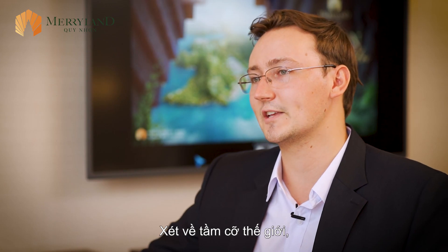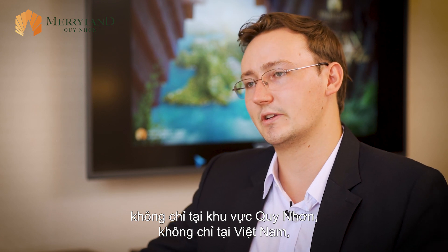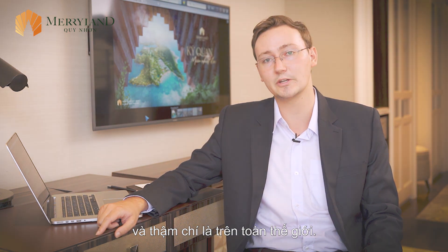Thinking in terms of world-class, we wanted this to be a project that stands out — not just in Quy Nhon, not just in Vietnam — but truly shines on the stage in Asia and the region more broadly, and ultimately on the global stage.